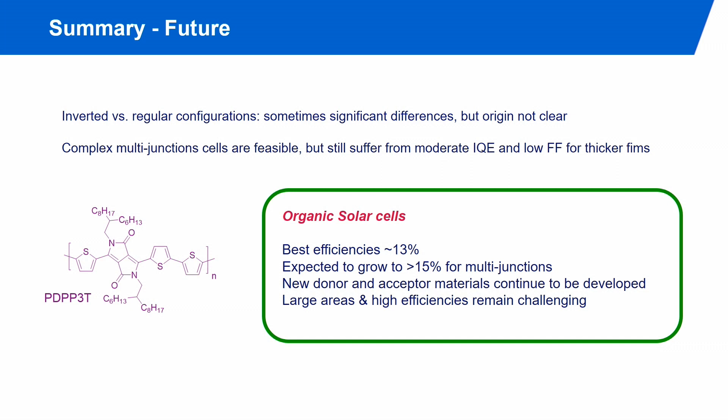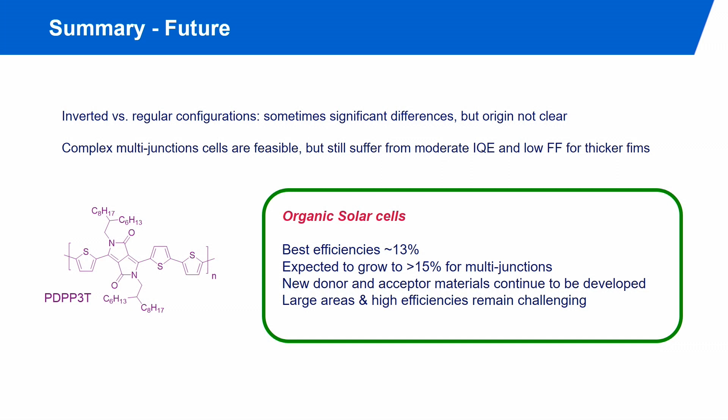In summary: inverted versus regular configuration sometimes shows significant performance differences, but the origin is still not completely clear. Complex multi-junction solar cells up to four junctions are feasible and not that difficult to fabricate. They still suffer from moderate IQE and low fill factor for thicker films. If we can make thick organic films with high fill factors and high EQEs, then tandem, triple, or quadruple junction cells will allow efficiencies to go well over 15%. We will likely see this happen in the next one to two years. I'd like to thank Meng Meng Li and Dario, as well as the many postdoc and PhD students who contributed this excellent work.